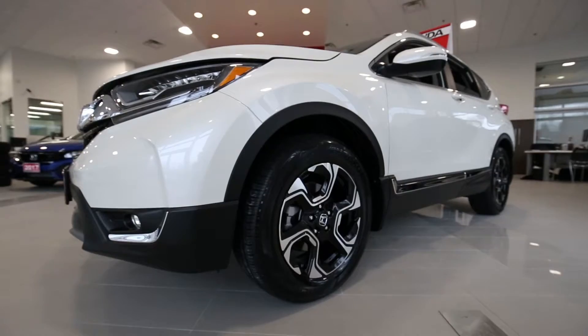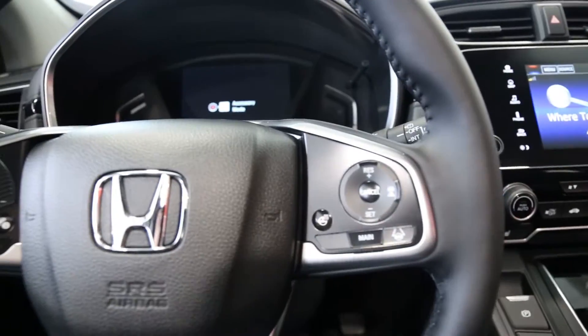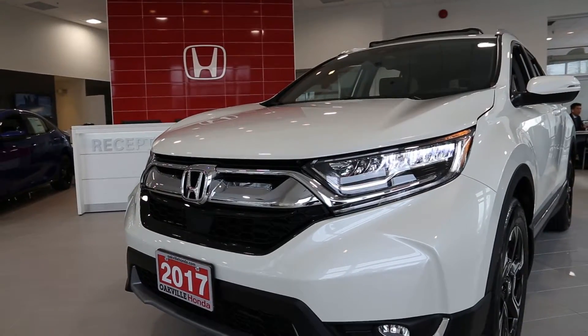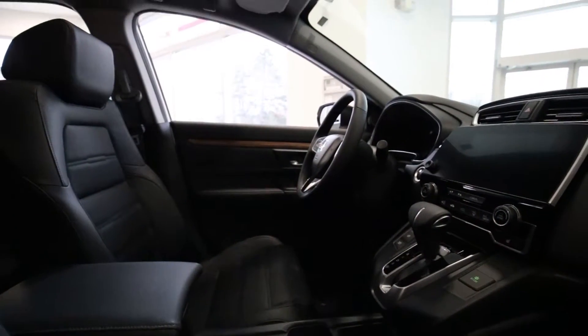It's the crossover form of Honda Civic reliability — comfort, utility, and fun all wrapped into one familiar but refreshing package. That modernized familiarity is what keeps the Honda CR-V at the forefront of crossover vehicles year after year. So there are just five of the reasons we love the new 2017 Honda CR-V.